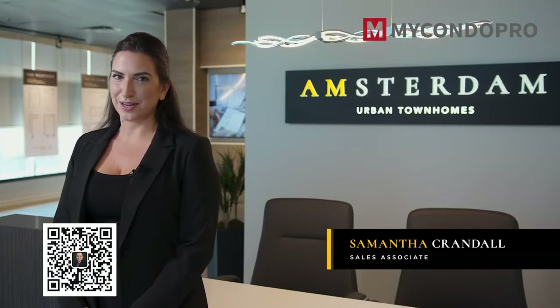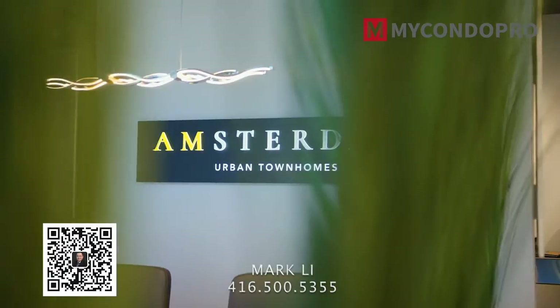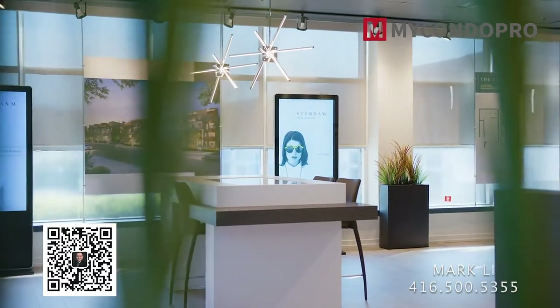Welcome to Amsterdam Urban Towns in the heart of Eglinton's Crosstown neighborhood. A project by RISE Developments with over 55 years of real estate experience, the team behind some of Toronto's most successful communities and innovative buildings.